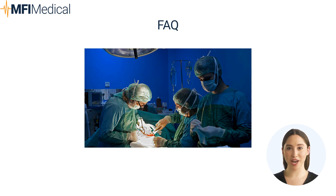Why are high-quality surgical instruments important? High-quality surgical instruments ensure reliability, precision, and effectiveness in performing various types of surgeries.